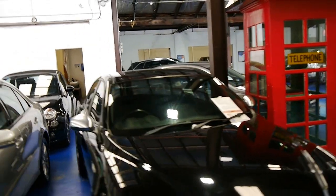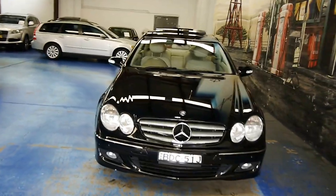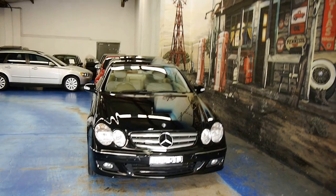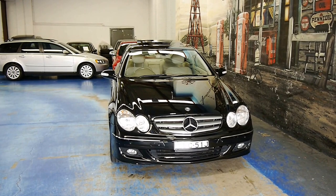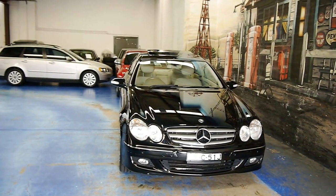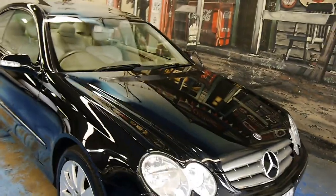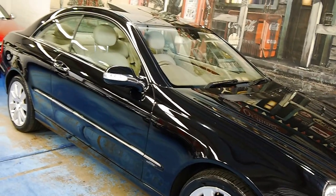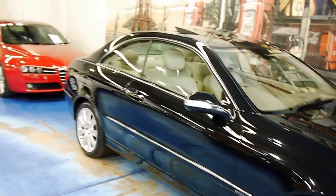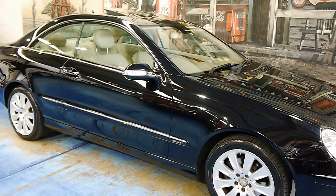We specialise in European prestige cars — Mercedes, BMW, Audi, you name it, we've got it. We've always got about 70 cars in stock. If you're after a CLK, an E-Class, an S-Class, anything similar, we've probably got it. Visit www.old.com.au for all our contact details. And for $18,000, it's a lot of car for the money. Thanks for watching, folks. Catch you.